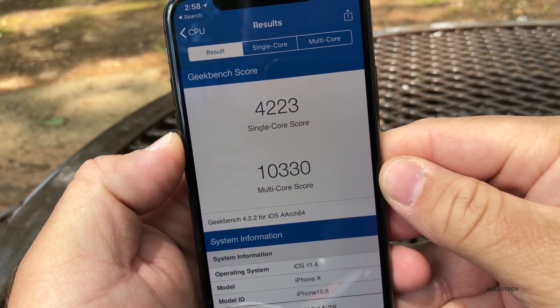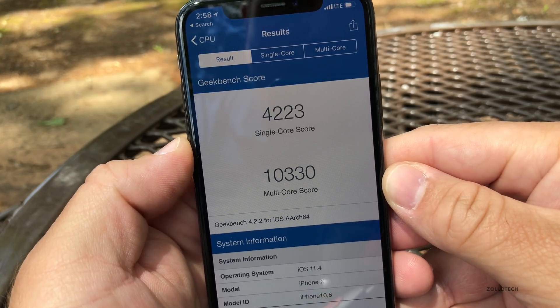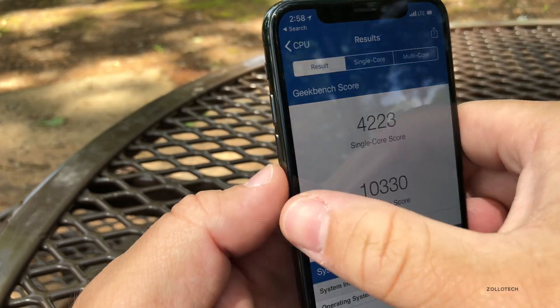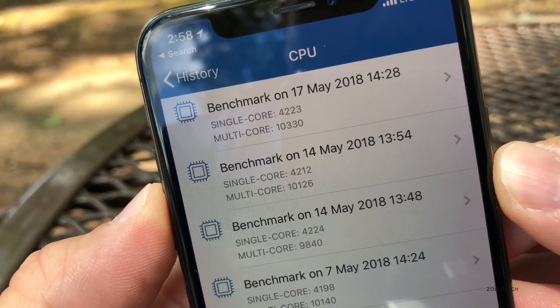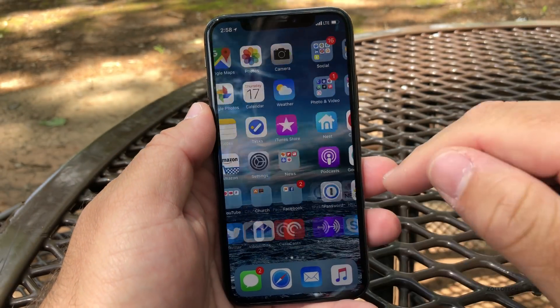I did run a Geekbench on this. The scores are pretty good — 4,223 single-core and 10,330 for multi-core. Looking at the history, we're right about the same as before, maybe a little bit faster, and like I said everything feels fast and fluid.